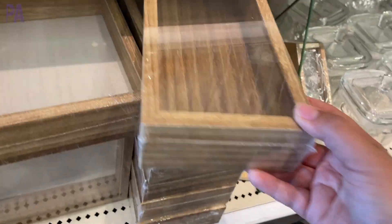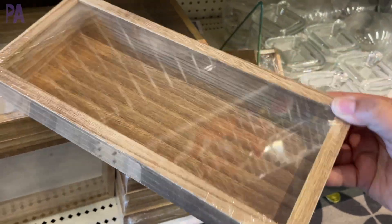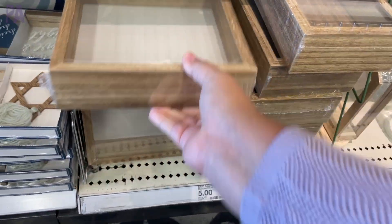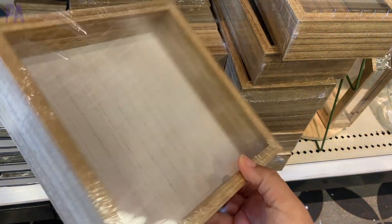Look at these little boxes — great decor, but when I see this, I see activities: activity trays, things to put your materials in, put your invitation to play in.